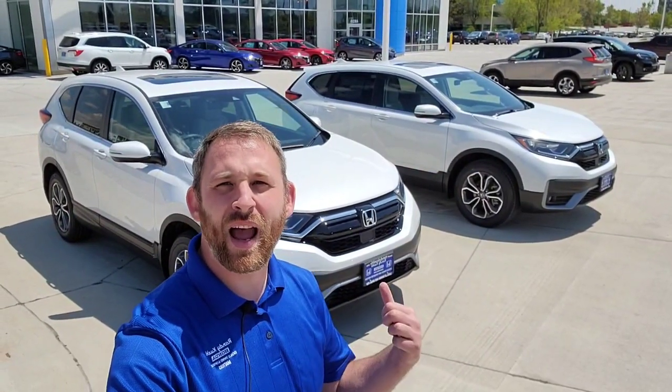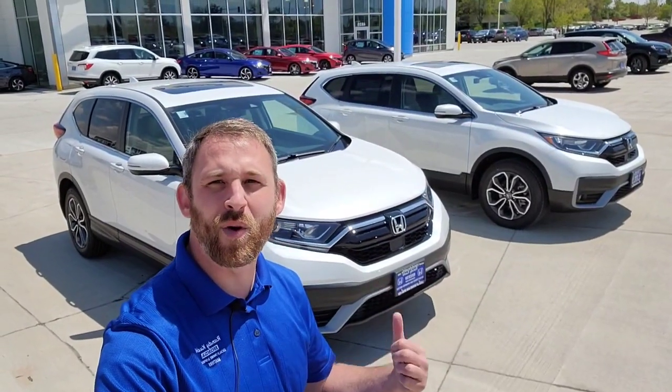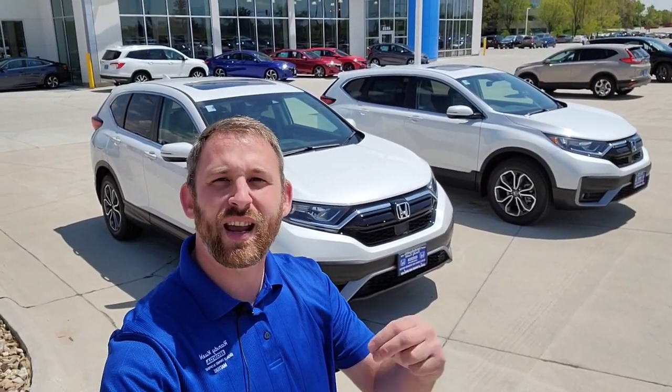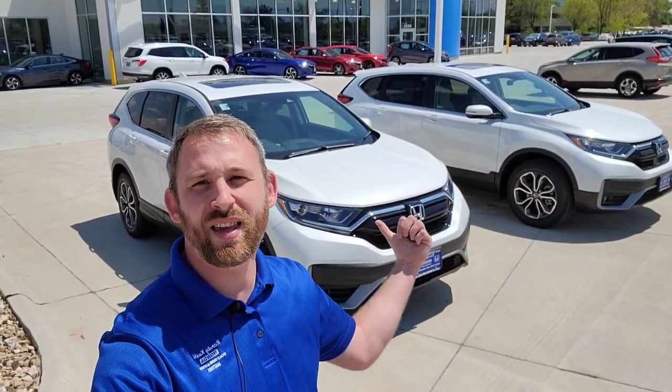Hey guys, it's me, Crazy Honda Chris, and here behind me I have a couple of CRVs. It's going to be 2021. I have a CRV EXL, then I have a CRV EX. This video is going to be about what you're gaining when you move from that EX to that EXL.